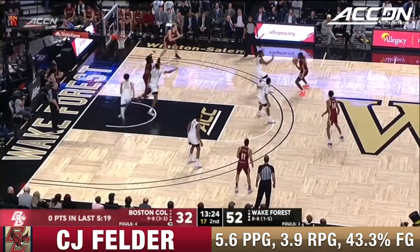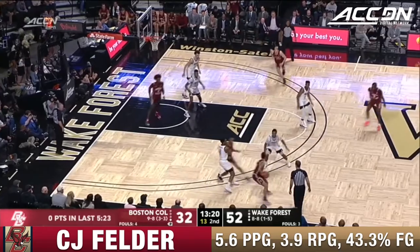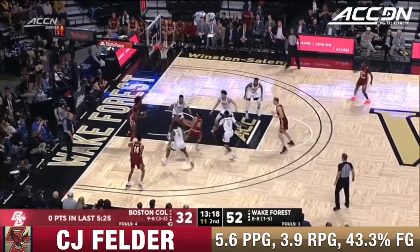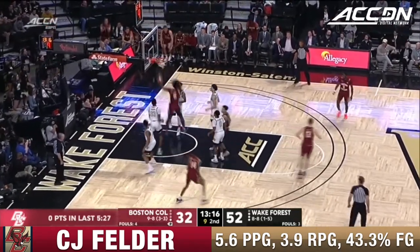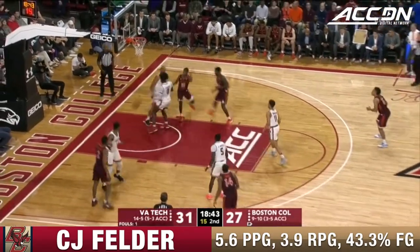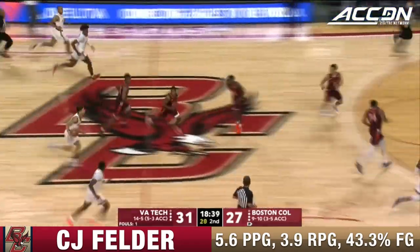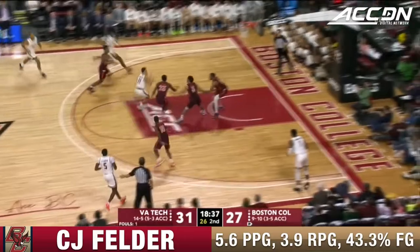That's the first opening they have. Fouls: Kamari Williams, CJ Felder, Derrick Thornton on the floor for BC. Here's Thornton, finds Felder for the easy dunk.